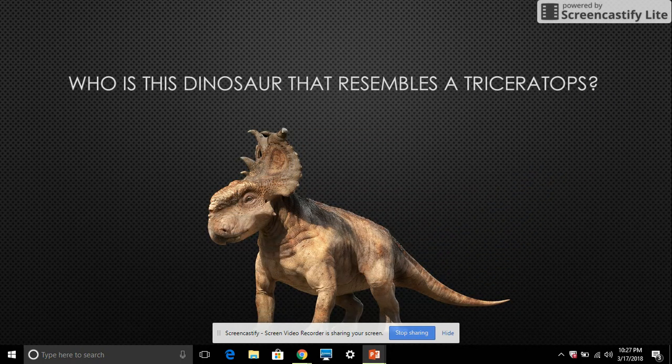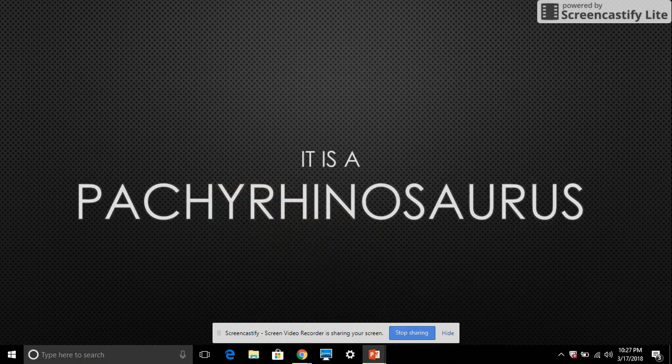Who is this dinosaur that resembles a Triceratops? It is a Pachyrhinosaurus. I don't know why it looks like a Triceratops, but it's a Pachyrhinosaurus.